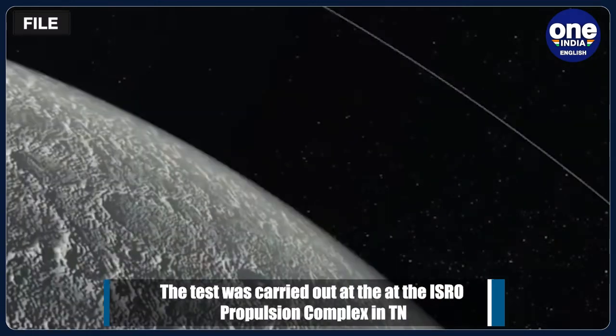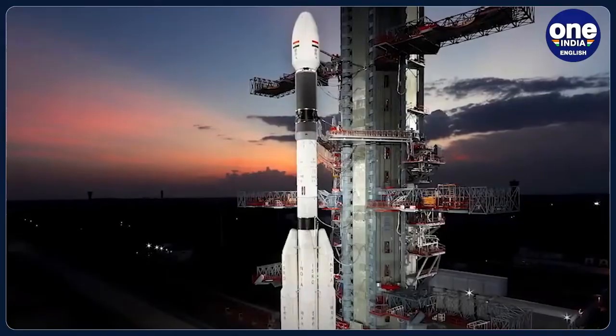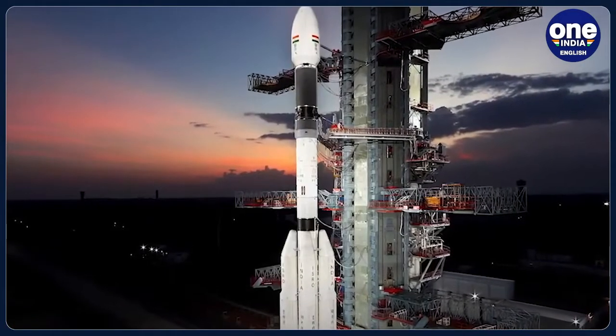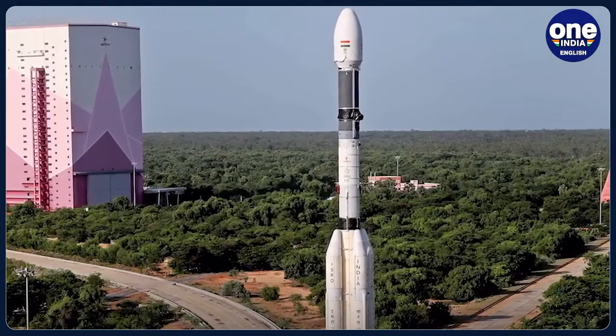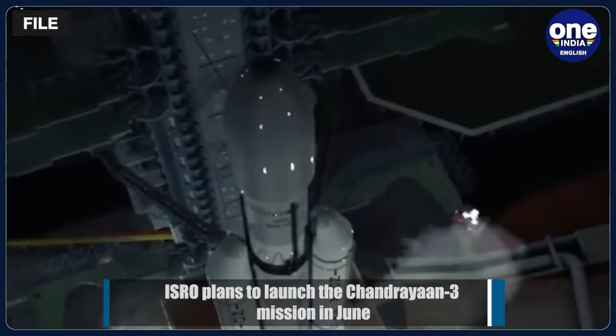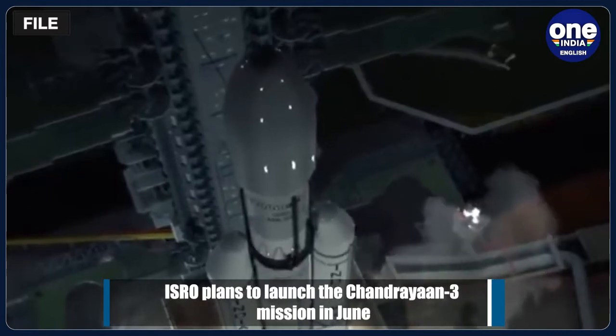Chandrayaan-3 is a follow-on mission to Chandrayaan-2 to demonstrate end-to-end capability in safe landing and roving on the lunar surface. ISRO plans to launch the mission in June. It will be launched by Launch Vehicle Mark III from the Satish Dhawan Space Centre in Sriharikota, Andhra Pradesh.